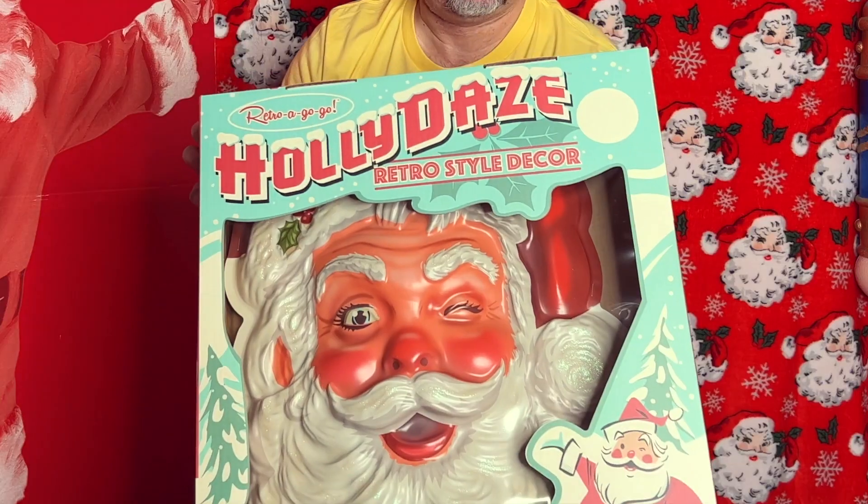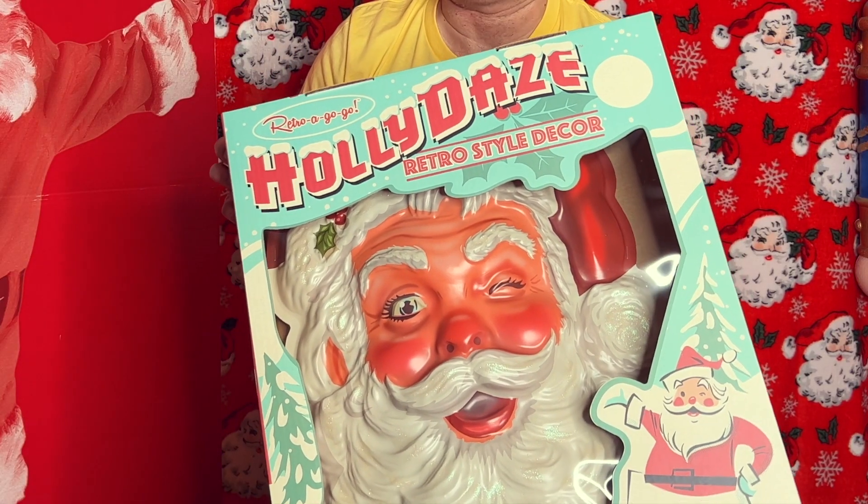I can see the edge of the box — this year, you're not gonna believe what they came out with. Check this out: Santa Claus holiday retro-style decor. Look at this box — oh, they got me, they got me on the box.